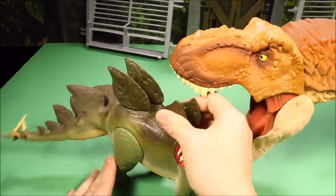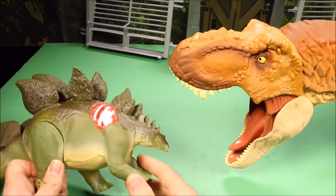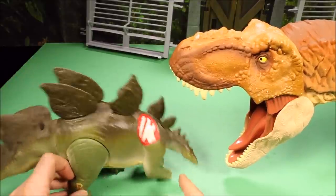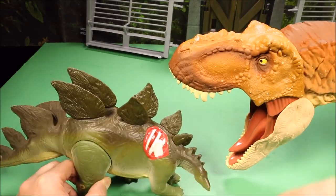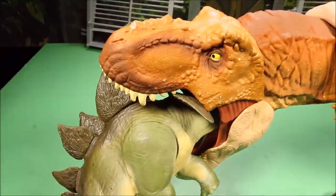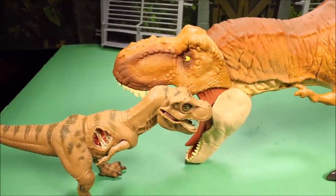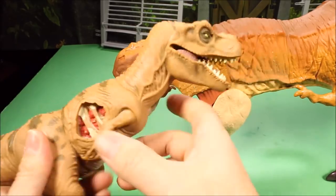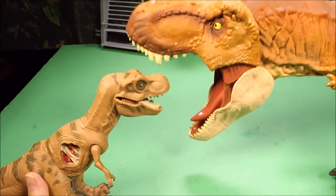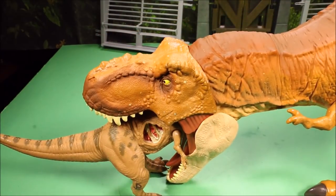Here we have the Jurassic Park Stegosaurus, JP24 — a big figure with an action feature: push his spikes and he swings his tail. The tail is entirely rubber. This is probably the biggest Stegosaurus you'll find; most of his body is rubber. But when he comes up against the Colossal T-Rex, the rex just swallows his entire tail. Then we have the Jurassic Park Young T-Rex, JP06 — his entire body is rubber, though he's missing the wound piece, so he could be the baby of the big Colossal T-Rex.